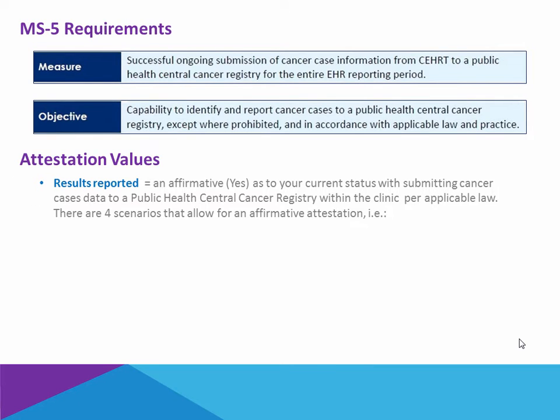After the reporting period, during attestation, there will be no numerical data reported. There is no numerator and denominator with Menu Set 5, but rather an affirmative statement that your current status is submitting cancer cases to a public health central cancer registry.